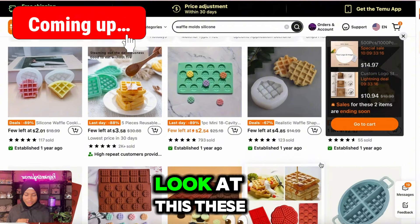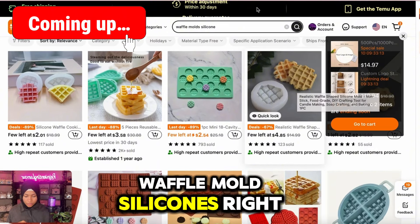It's literally right here. Look at this — these waffle mold silicones right here.